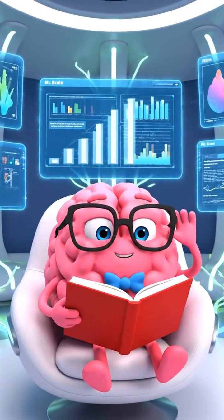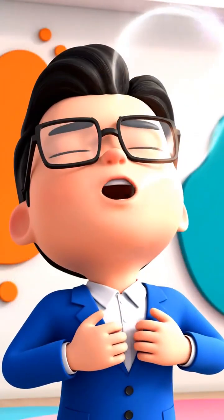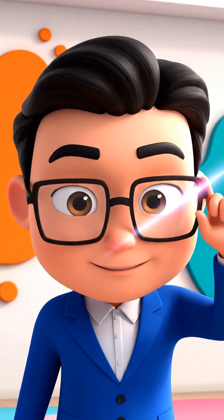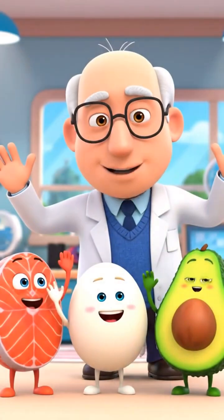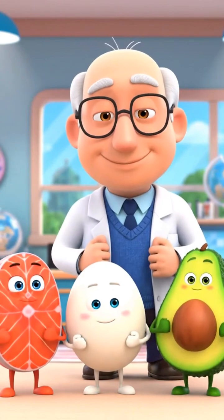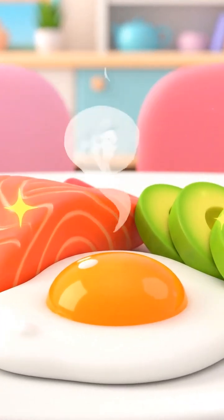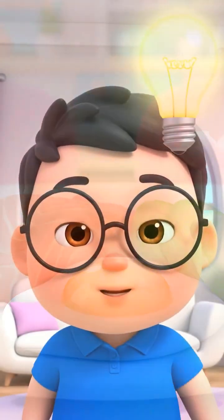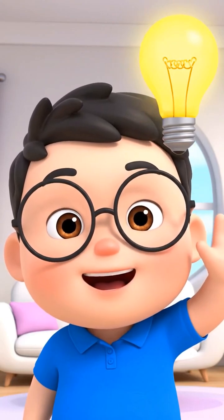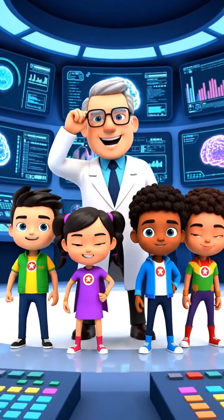The brain has been activated. Mr. Brain feels so quick, focused, and smarter than ever. Thank you, Super Brain Squad! Remember: feed your child enough DHA, choline, and lutein. Eat healthy to keep your brain smart. Bye-bye! Eating right for a smart and quick brain.